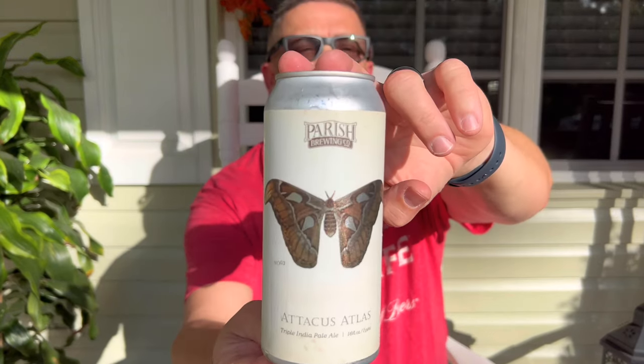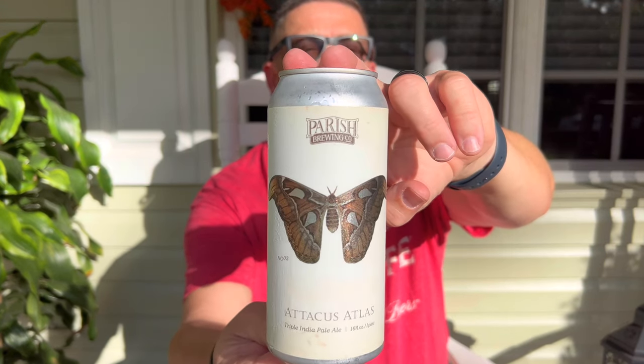This is another one from Parish Brewing Company, which is out of Louisiana. This is called Atticus Atlas, Triple India Pale Ale. And I found this at ABC Liquor Store, which I was really shocked, because normally you only get like the bottles from them. You don't get something they actually can from the brewery. So it's pretty cool. Looks like it's got a big moth on it. And I apologize for any noise from cars passing by, but they do seem to like to pass when I start filming.